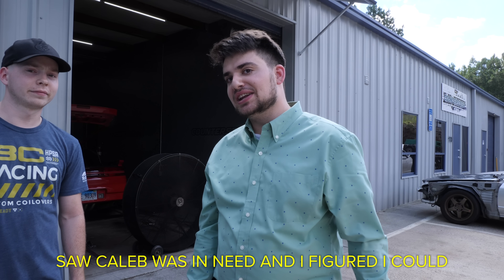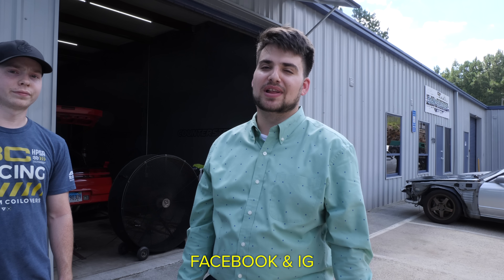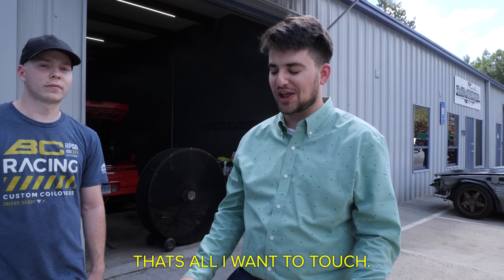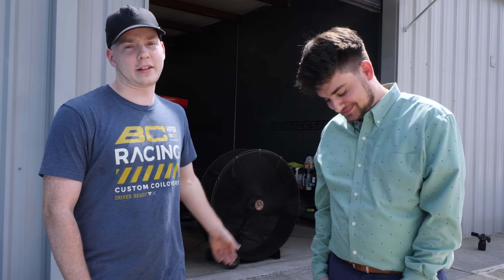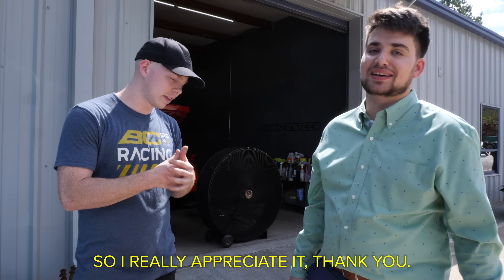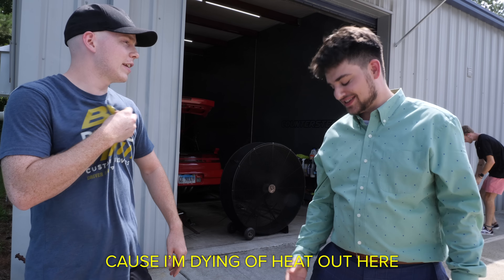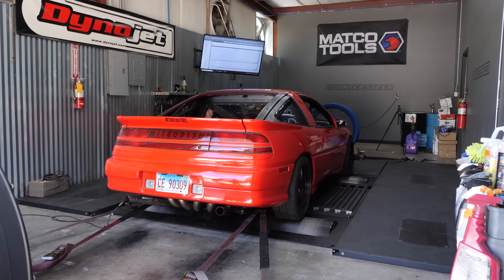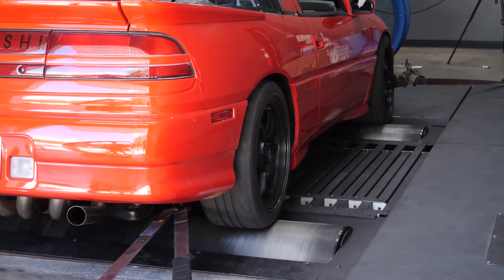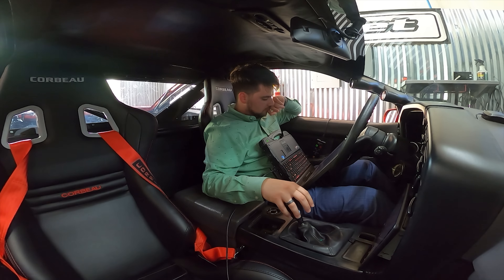We're about to start tuning. This is the man himself — he reached out on Instagram to tune the Eclipse. His name's Gianni and he runs Speed by Y. He's a Miata-only specialty tuner and has been tuning Miatas for about six years. He saw I was in need and swooped in to help. Speed by Y LLC on Facebook and Instagram — please, only Miatas, that's all he wants to touch. No mid-engine Eclipses. I'll have stuff in the description if you want to check them out. He came from work — that's how dedicated he is. I really appreciate it.